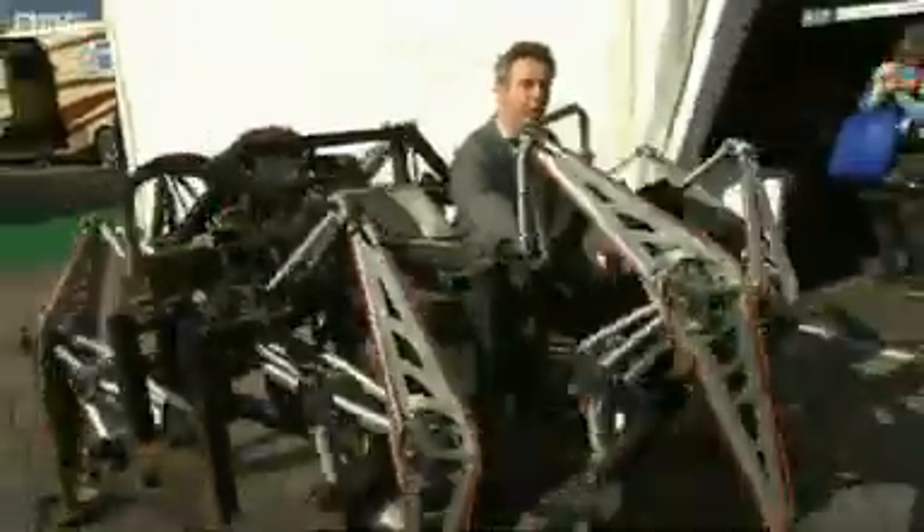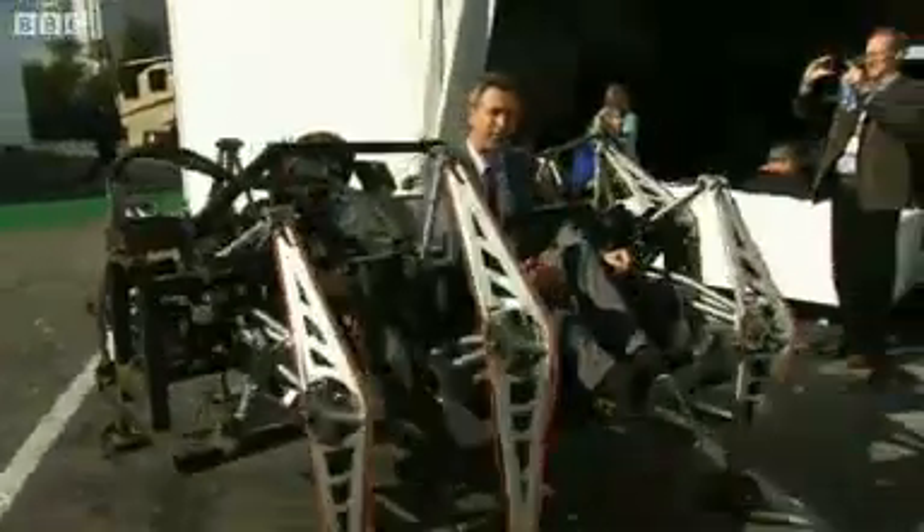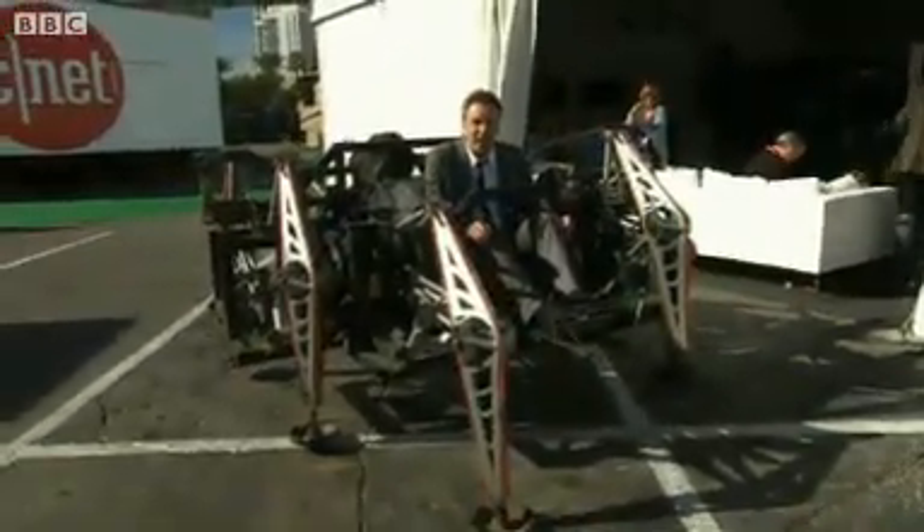Some of the cool tech that we've found at this year's CES. If I'm honest, I have to say, this is the coolest, isn't it? This is the gigantic Mondo Spider. It's made by an art outfit based in Vancouver.